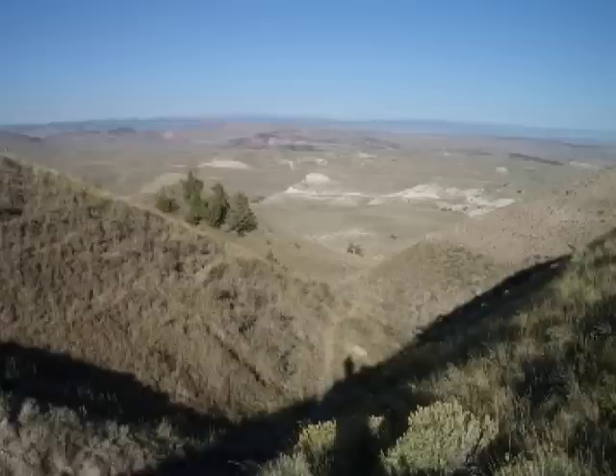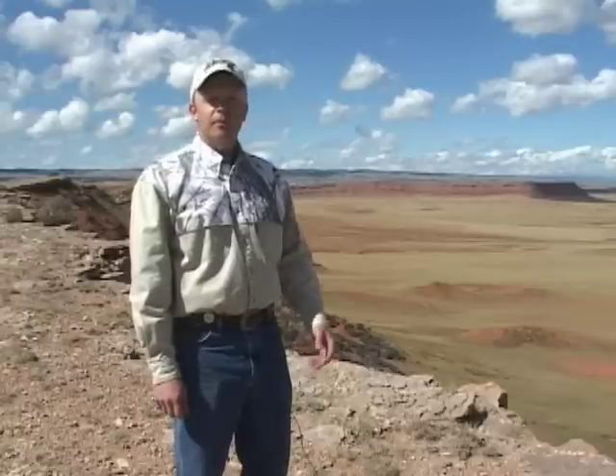Volcanic activity and glaciers have further modified Wyoming landscapes, producing U-shaped valleys and lakes or potholes. Like all of us, Wyoming is a product of its upbringing. Together with climate, Wyoming's geologic history is responsible for producing the mix of rangelands and forests that we see today.